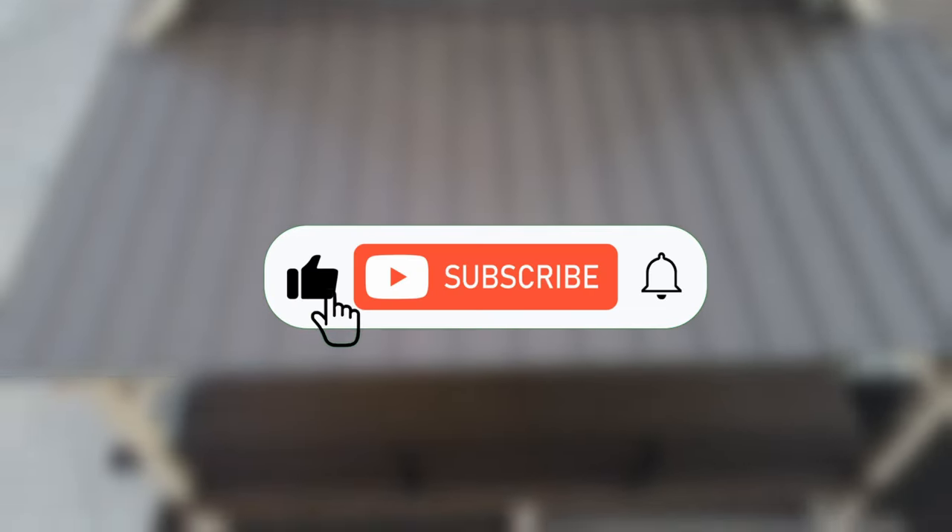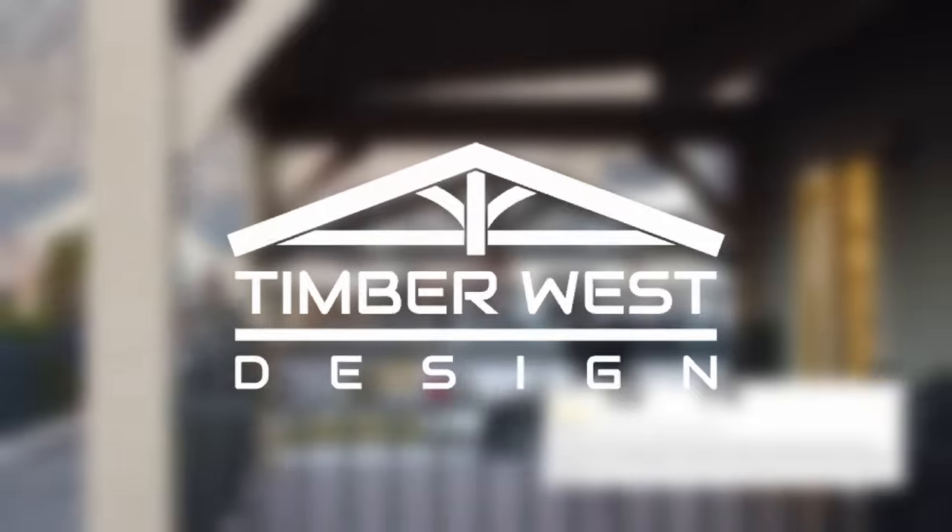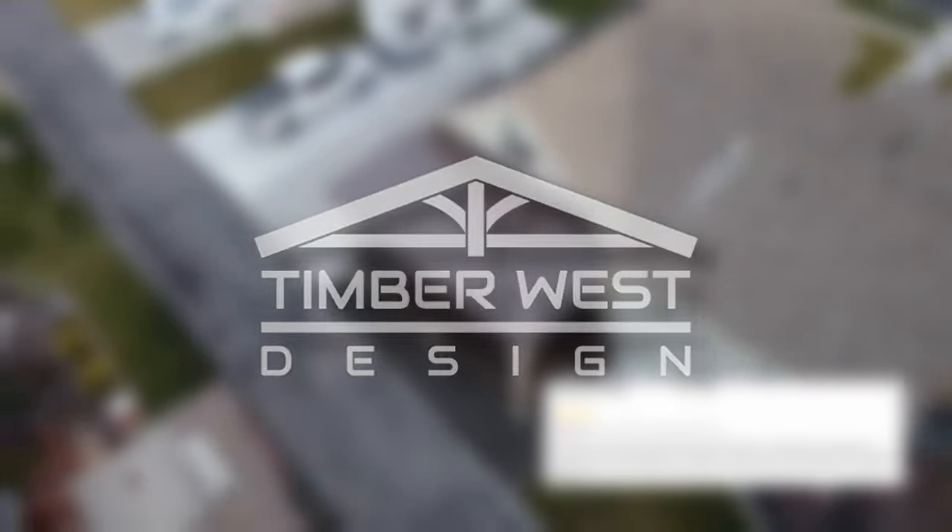Stay tuned for more insights and exciting projects. Please like, share, and subscribe to be part of our community. Your dream outdoor sanctuary is within reach, and I'm here to turn it into reality. Thanks for watching. Until next time.